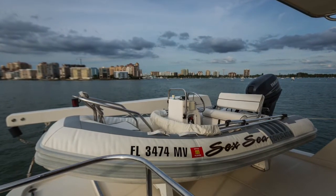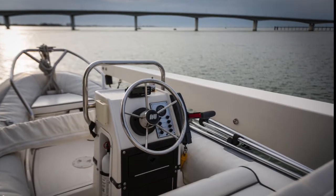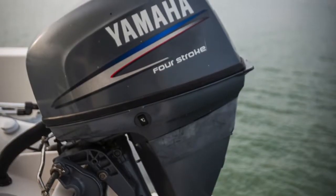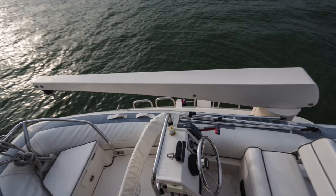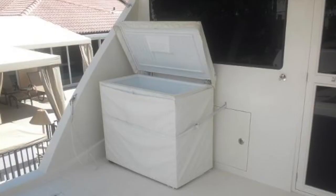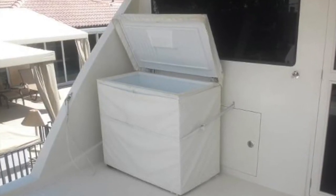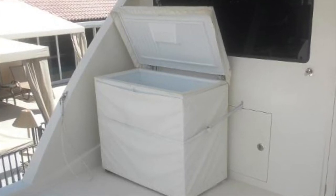Up on the fly bridge aft deck you've got a nice size center helm tender — a Yamaha 25 horsepower Novurania inflatable with a rigid bottom — and a nice size davit. There's also a huge box freezer on the aft deck that could hold a hundred pounds or more of frozen goods.